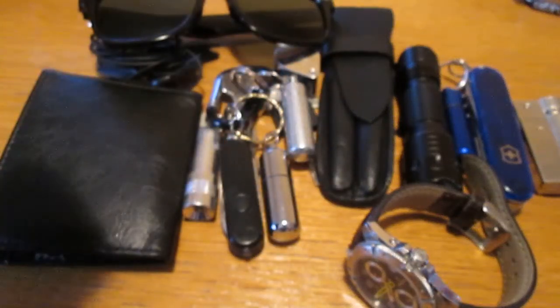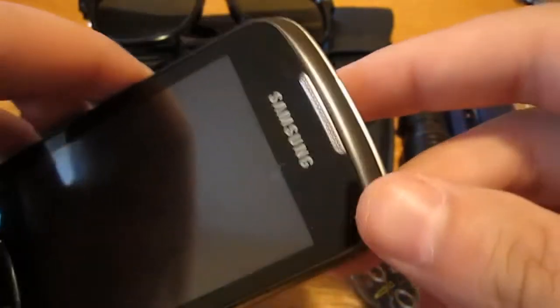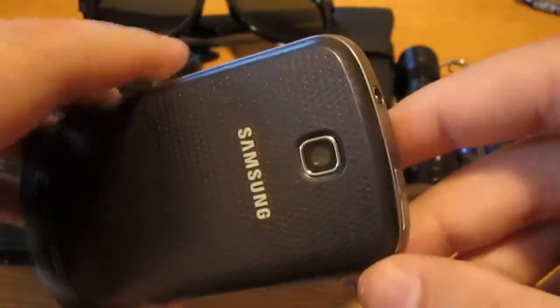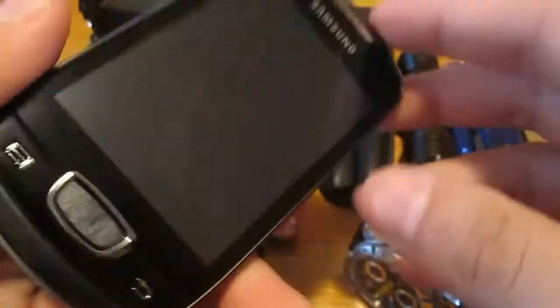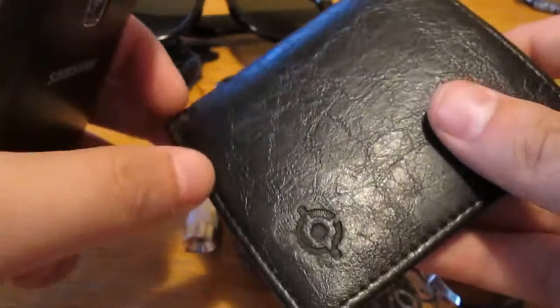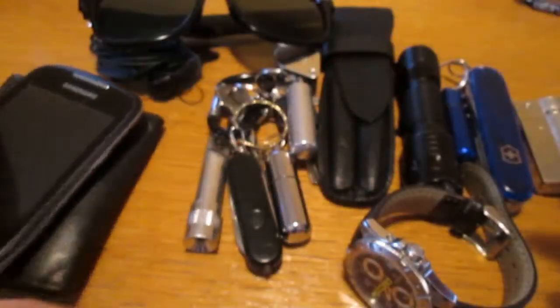Hi guys, EDC Gunner here, just a quick EDC video for November. This is my Samsung Galaxy Pop Plus — it's a nice, decent phone. Sitting on a wallet, it's a two-fold card holder, a very slim one.